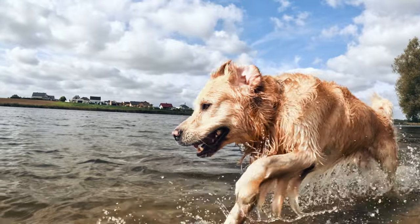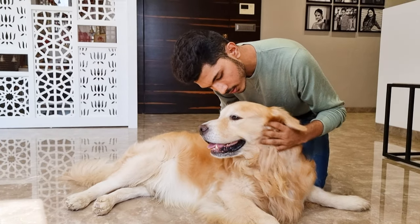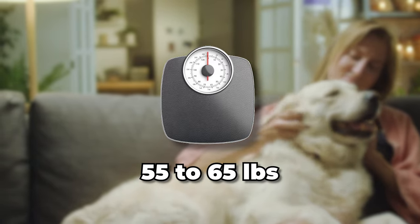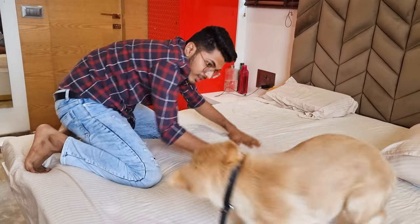First, we need to know what a healthy Golden Retriever should look like. Your average adult male Golden Retriever should weigh between 65 to 75 pounds, while adult females should weigh between 55 to 65 pounds. Puppies will weigh less, of course, because they're still growing. But numbers aren't everything.